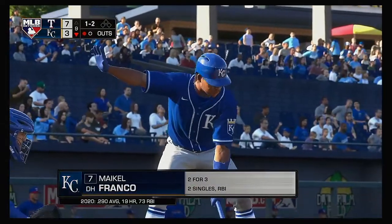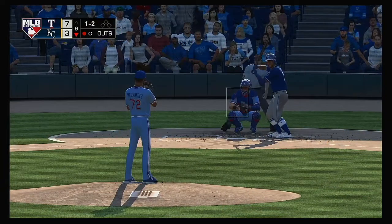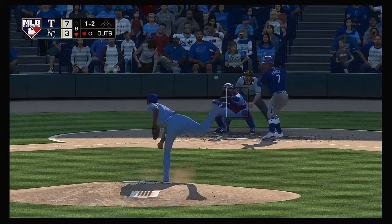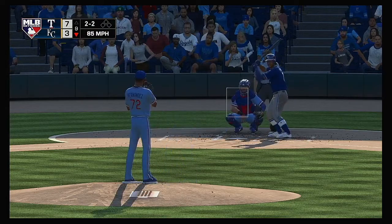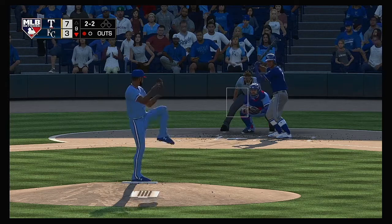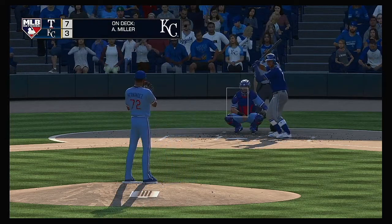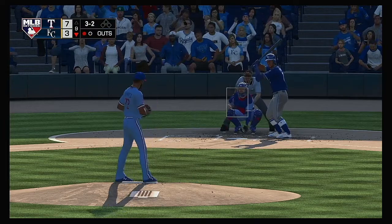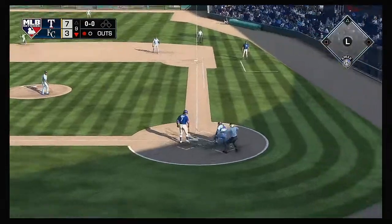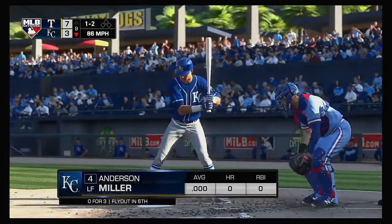At the plate now: designated hitter Michael Franco — so far two-for-three in this one. A ball and two strikes. Here's the pitch — to two balls and two strikes now. Three and two to the Royals designated hitter. The three-two pitch — and he lets him off the hook there as this isn't even close, ball four.